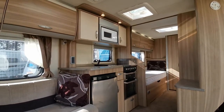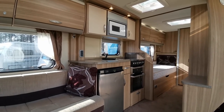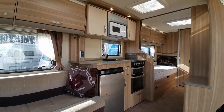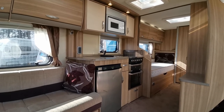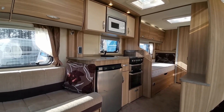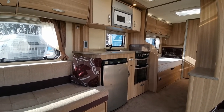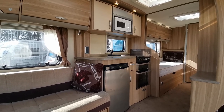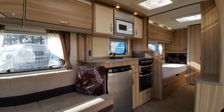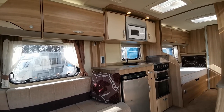As we look down the right hand side of the van we can see the galley kitchen, which features a microwave oven, dual fuel four burner hob — that's three gas, one electric — a separate grill, separate oven and a Thetford undercounter fridge freezer. On the work surface we've got a ceramic wash bowl with drainer and mixer tap, and then a couple of 240 volt socket points.